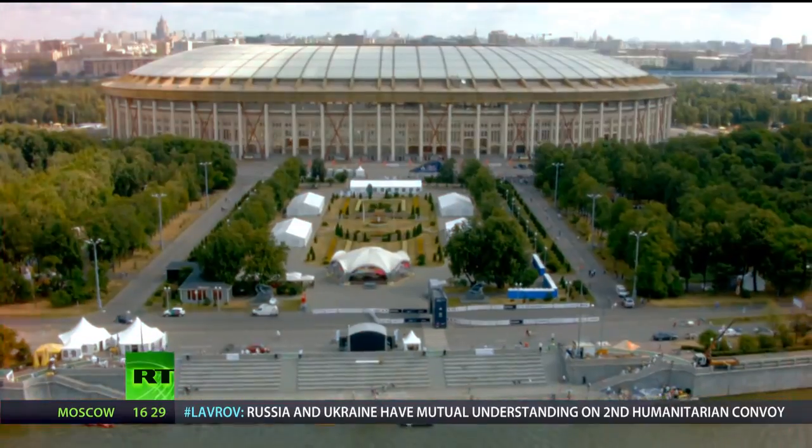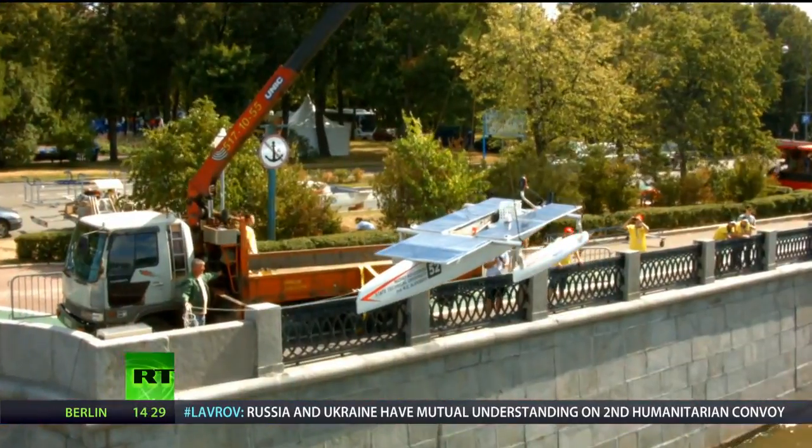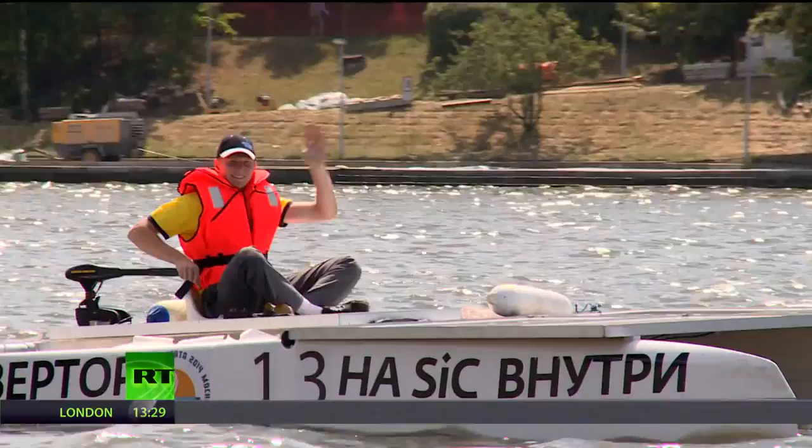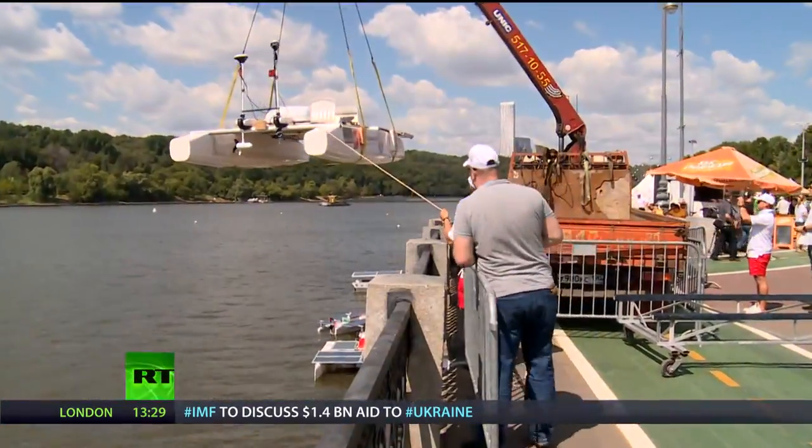Hello and welcome to Technology Update. Coming up on today's show: Russia's first Solar Regatta was held on the Moscow River on a sunny day at the end of July. In the competition, nine teams from Russian universities and one from Monaco rowed the waves in their solar-powered boats in a race to the finish.